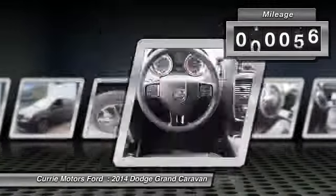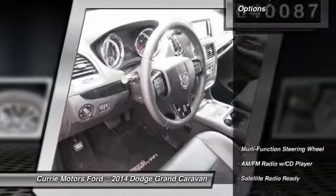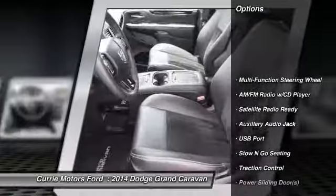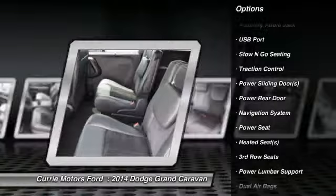This vehicle has less than 45,000 miles. Here are some of this vehicle's great options: heated seats, navigation system, traction control, airbags, dual airbags.